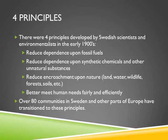There are four principles developed by Swedish scientists and environmentalists in the early 1900s. They are: reduced fossil fuels, reduced dependence on synthetic chemicals and other unnatural substances, reduced encroachment upon nature — land, water, wildlife, forests, and soils — and better meeting human needs fairly and efficiently. Many communities in Europe and Sweden have already transitioned to these principles.